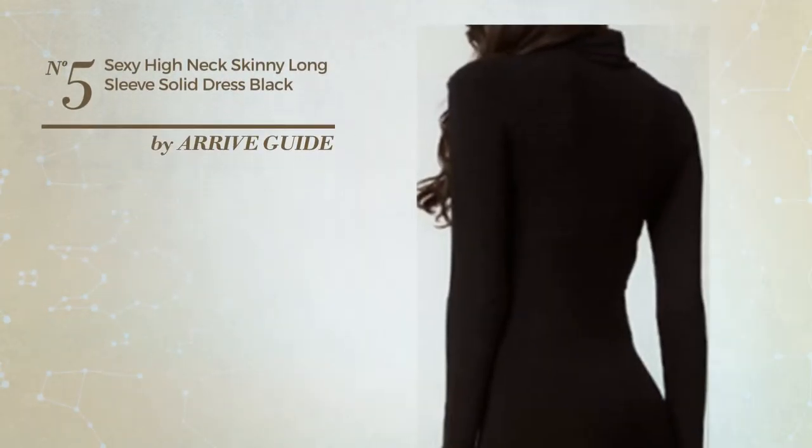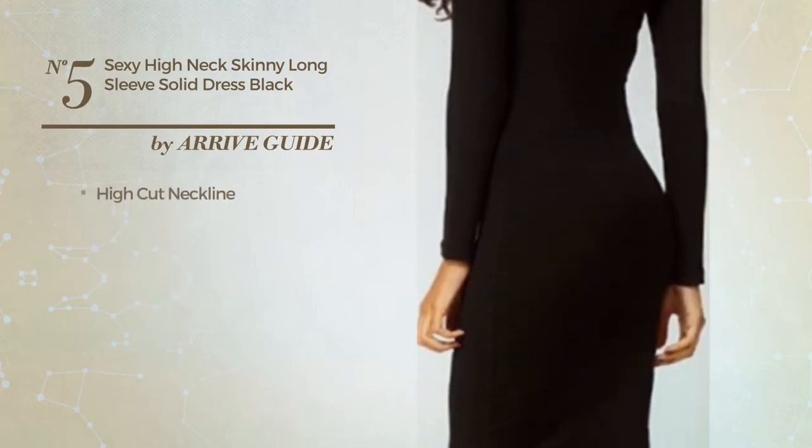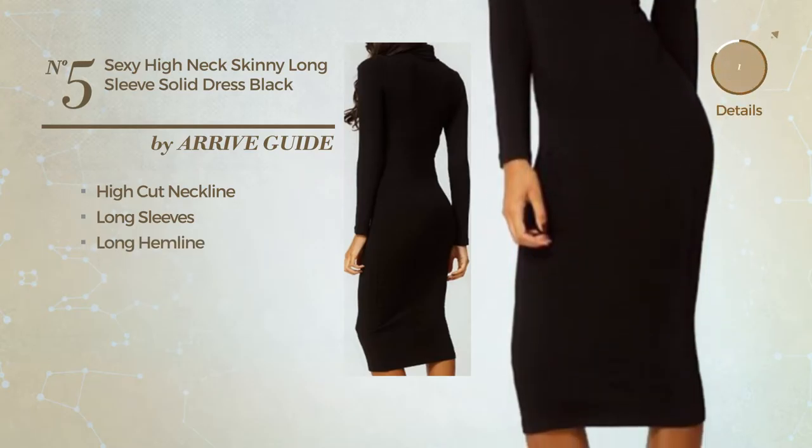Number 5: an all dress. Featuring a sexy look, this dress includes high cut neckline, long sleeves and long hemline. Available exclusively in this color.